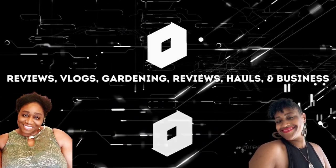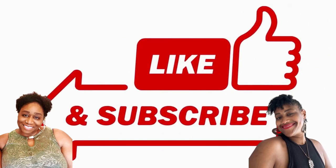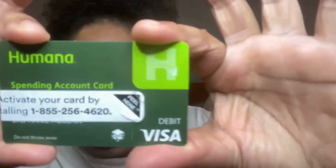Hey y'all, what's up? It's your lady Steph and I have an awesome video for you all. I'm so excited and pumped to make this video today because I got something very special in the mail from Humana. Today in this video I'm going to go over what I received in the mail from my insurance provider, Humana.